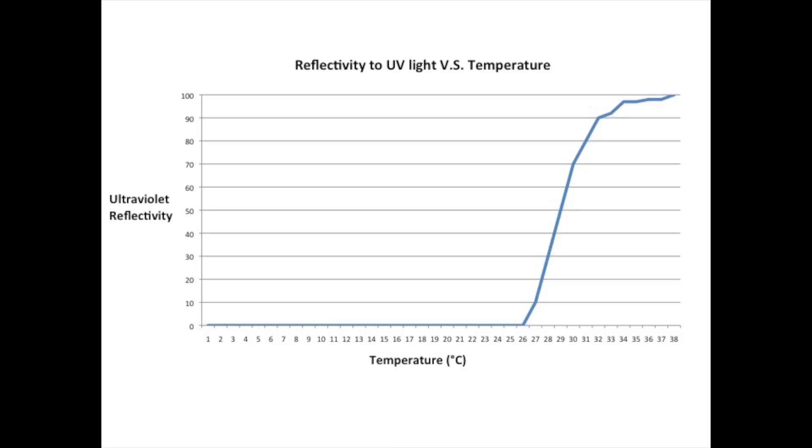UV light is allowed to pass through the material to warm the panels when they are too cold, but reflects excess UV light when the panels are too warm, thus dissipating excess heat.